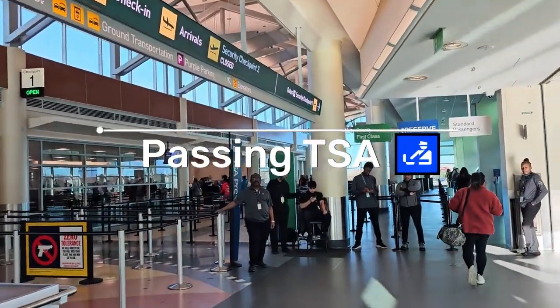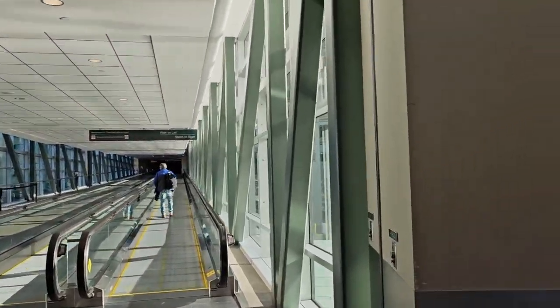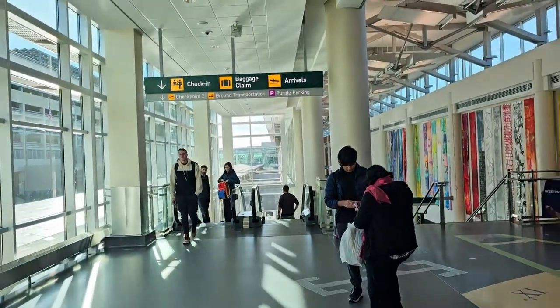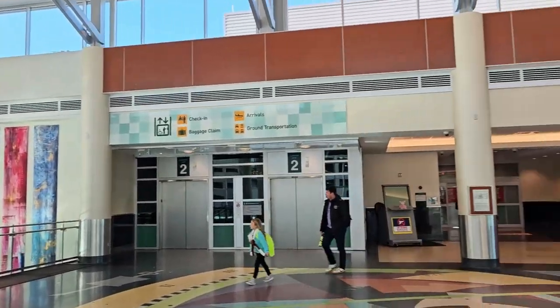Right now we are at TSA security. It is not very busy — there aren't too many people here. So far it has taken us about 15 minutes to check in our luggage, get our boarding passes, and walk to the TSA security checkpoint.